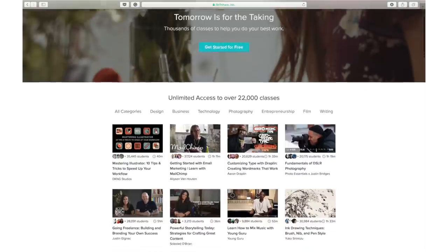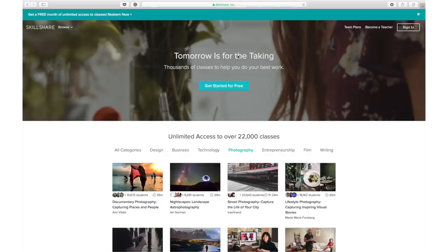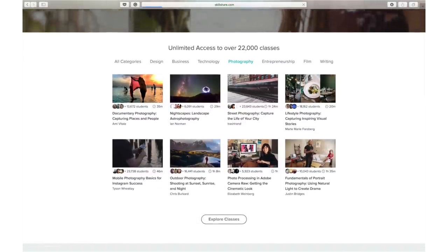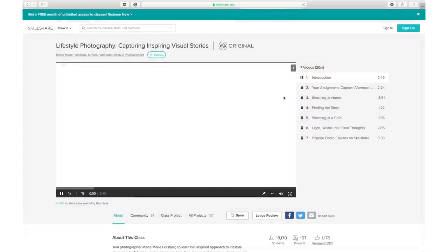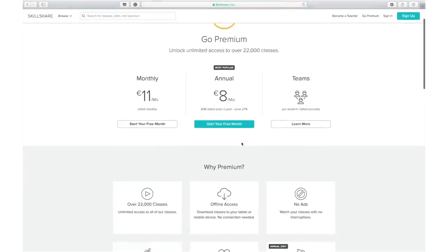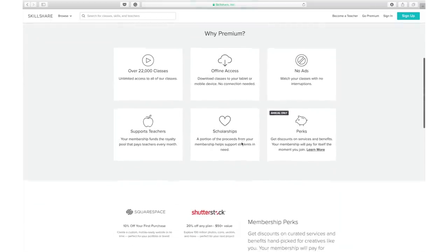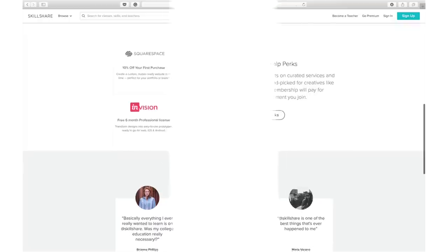I want to thank Skillshare for sponsoring this video. Skillshare is an online learning community with more than 20,000 classes in art, productivity, study skills, and more. Premium membership gives you unlimited access to high-quality classes from experts in their fields so you can improve your skills and unlock new opportunities. I'm currently watching a class on photography skills. Skillshare is also more affordable than most learning platforms — an annual subscription is less than $10 a month, and the first 500 people to click the link in the description will get their first 2 months of unlimited classes for free.